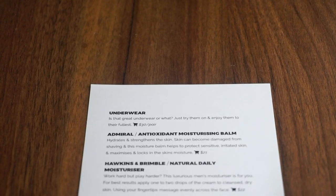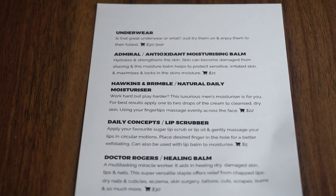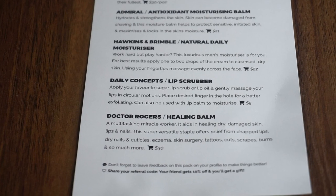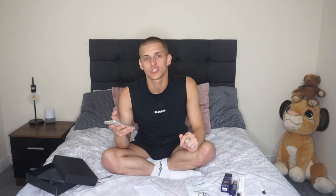Let's check out what the cheat sheet says. This box was meant to contain underwear — check. Antioxidant moisturizing balm — check. Hawkins and Brimble Natural Daily Moisturiser — check. Lip scrubber — check. And Dr. Rogers Healing Balm — check. So the retail cost of all these products and underwear together is meant to be $138, which in British pounds should be approximately £109. And the cost of this box was £56, which is quite good value — it's like half the price.